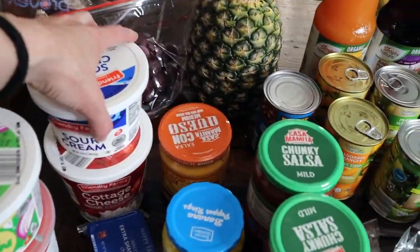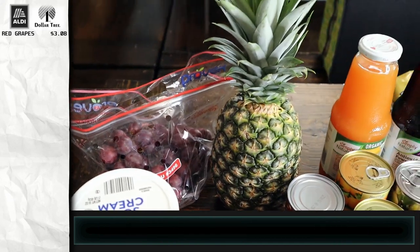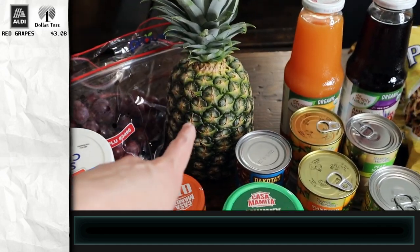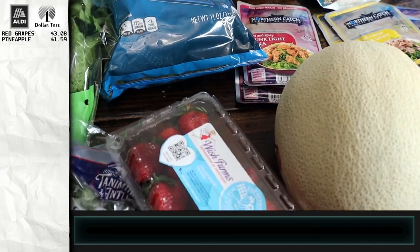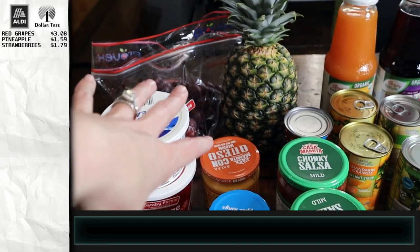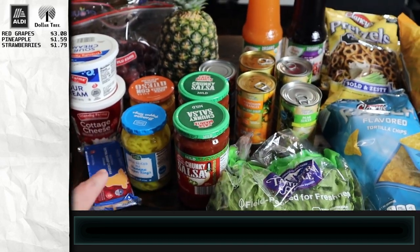I got some red grapes — we are out of fresh fruit except for a couple of apples for the kids' lunches. I got grapes, a pineapple, and some strawberries down here. When I go to Costco I'll be getting a bunch more produce that will last a couple of weeks, and then we do a fill-in haul like this for some fresh stuff.